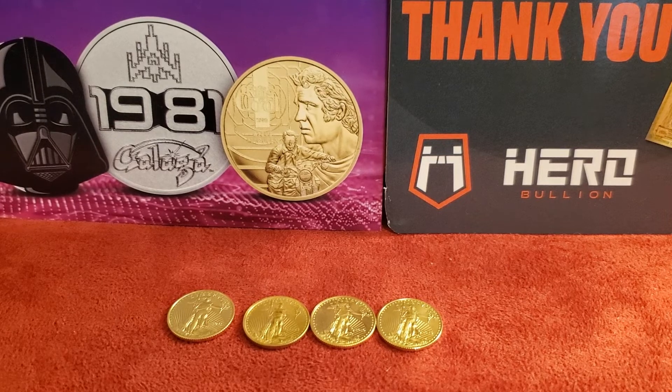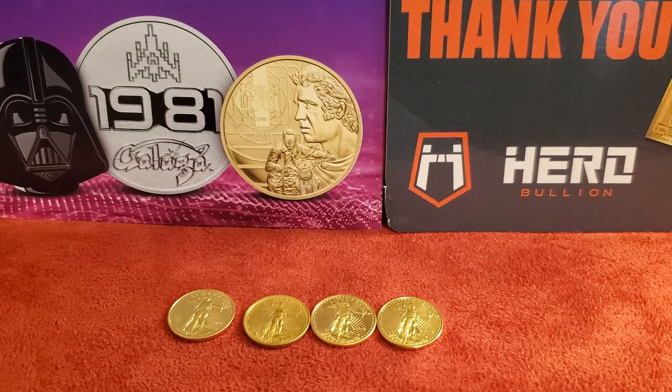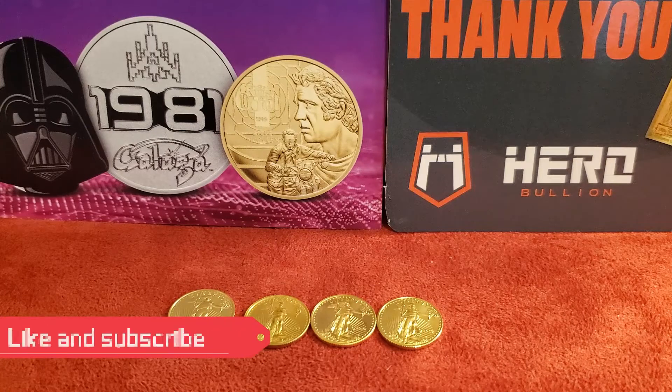Hey, what's up YouTube, Mississippi Metals here. Today I wanted to talk about why I buy one-tenth ounce gold eagles. First off, I need to say I am not a professional and this is not financial advice. While I have your attention, please hit that like and subscribe button — just starting out and any help is greatly appreciated.